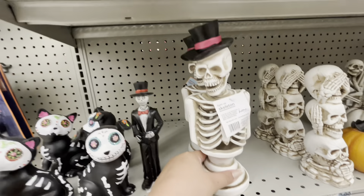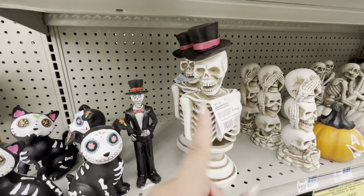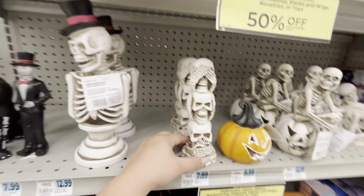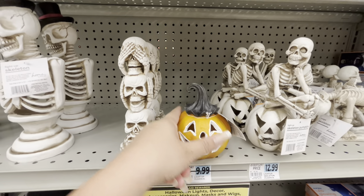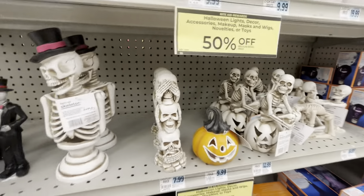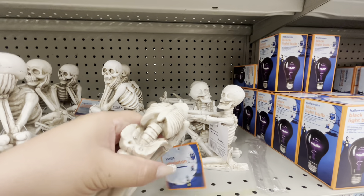This guy lights up — he's $13, but 50% off, so he only comes out to $6.50. That is a great deal! Then they have him for eight, or these guys — light-up pumpkin for ten, these light up and are $13.